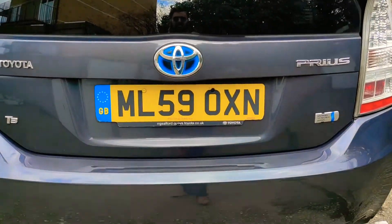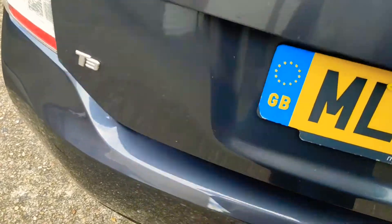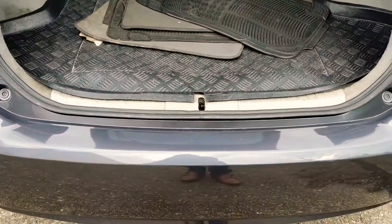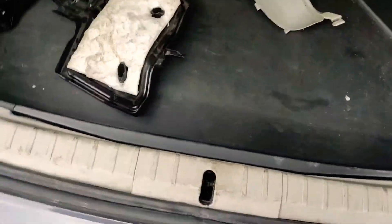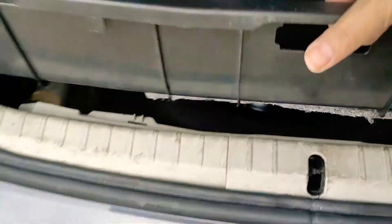The rear tailgate is in lovely order. In the boot you've got all the tools there and a space-saver spare wheel.